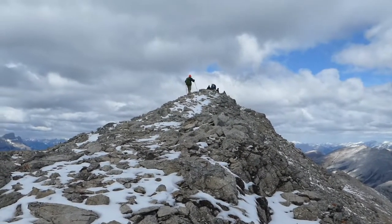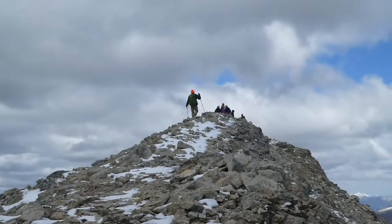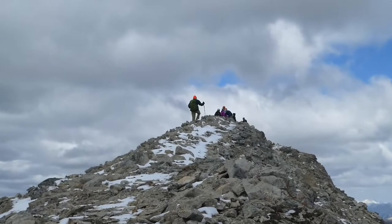In the middle of the ridge walk, after about 2 km, is the summit. There was a small crowd of people there, but I did my victory wave anyway.